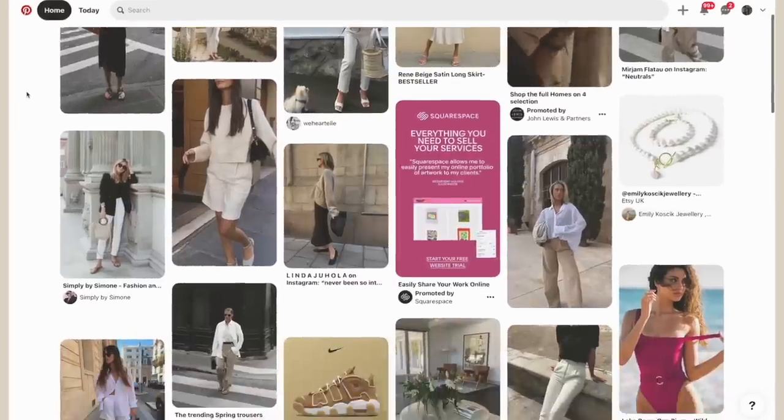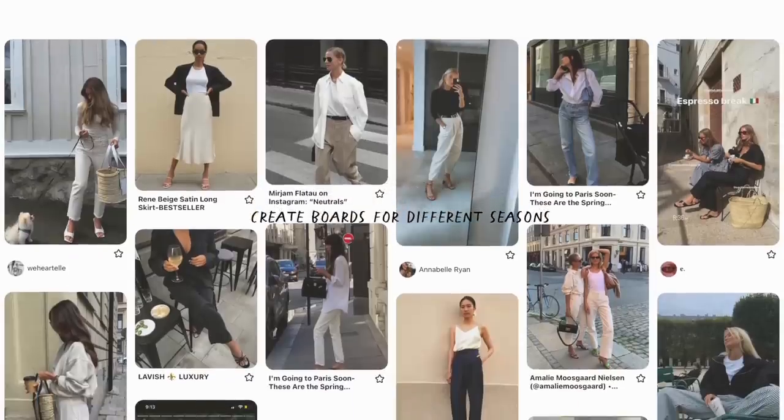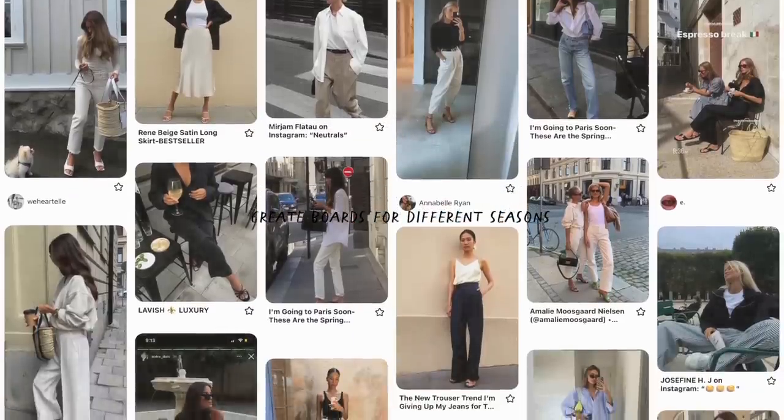So step one is to do your research. Create visual mood boards and save images of outfits that you love. I really like Pinterest for this — it really helps me to get a sense of exactly what I look for in outfits and my personal style.